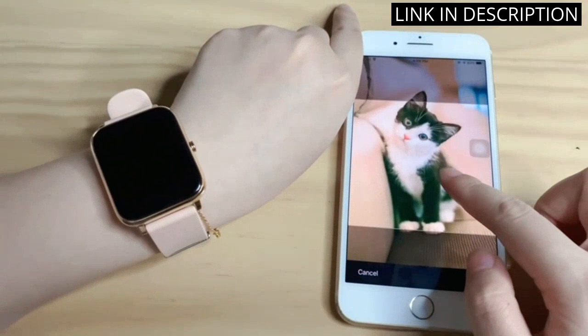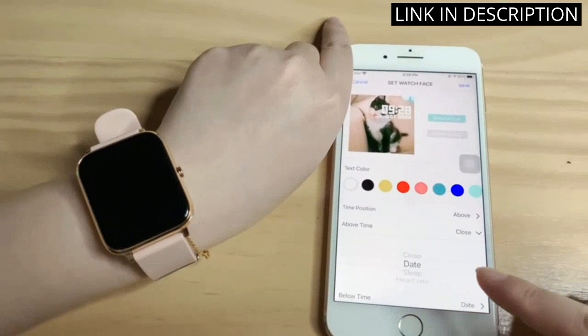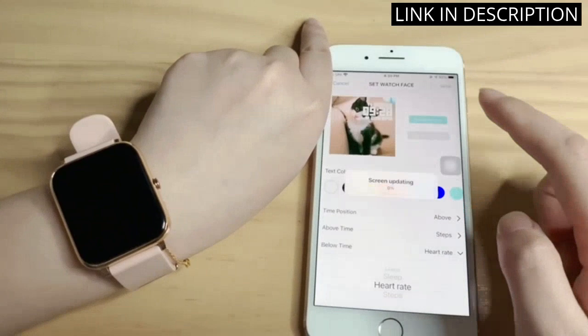It's also compatible with Android, iPhone, and iOS devices, which makes syncing it to your phone a breeze. Overall, I highly recommend this smartwatch to anyone looking for a reliable and feature-packed fitness tracker.